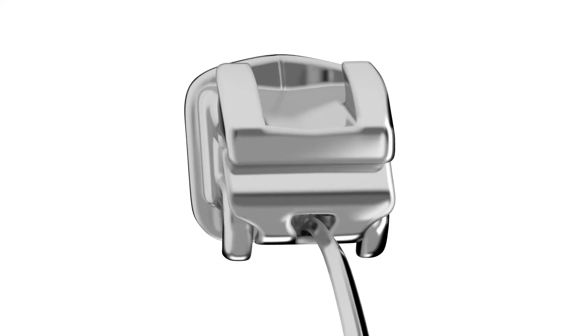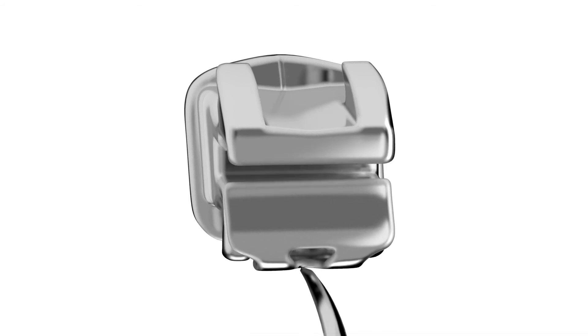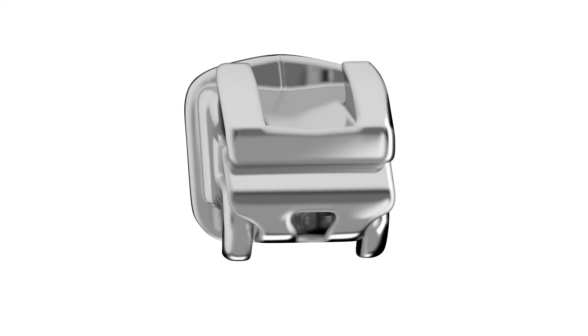One of the best changes in the new bracket is the fact that it opens from the incisal edge of the clip, which removes the temptation for people to do it the wrong way, but also removes most of the ability to do it the wrong way.